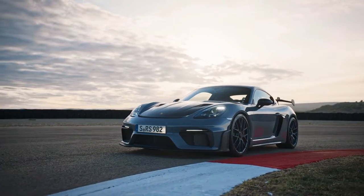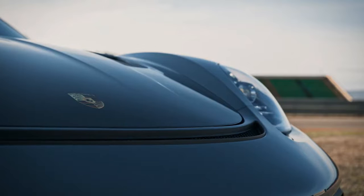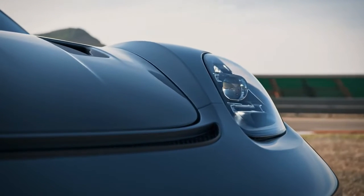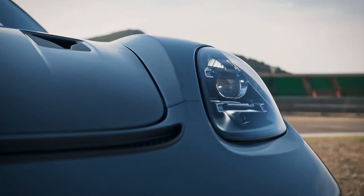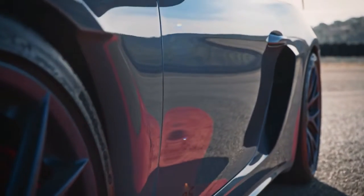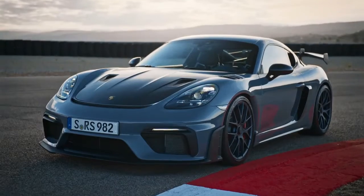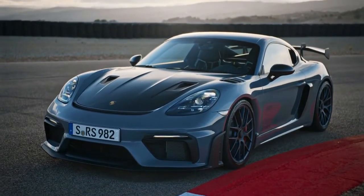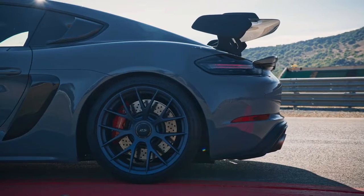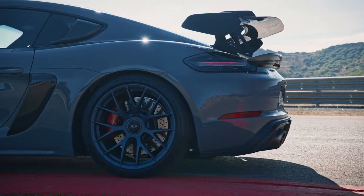When 500 PS, 368 kW, from a high-revving mid-mounted engine meets a purist 1,415 kg curb weight, it is time for the term driving pleasure to be redefined. The Porsche 718 Cayman GT4RS is the new flagship model in the 718 family and an uncompromising driver's car designed to impress with its lightweight construction, extremely agile chassis setup, sophisticated aerodynamics and unique soundtrack.